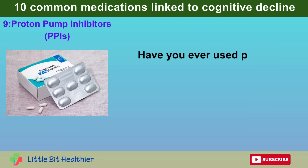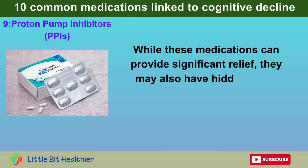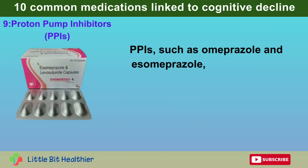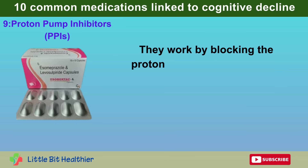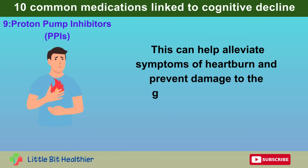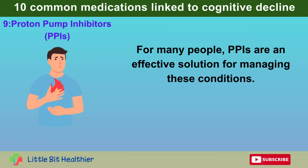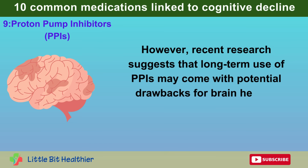Number 9: Proton Pump Inhibitors, or PPIs. Have you ever used PPIs to ease stomach problems like acid reflux or ulcers? While these medications can provide significant relief, they may also have hidden risks, particularly concerning cognitive health. PPIs such as omeprazole and esomeprazole are commonly prescribed to reduce stomach acid production by blocking the proton pumps in the stomach lining. This can help alleviate symptoms of heartburn and prevent damage to the gastrointestinal tract. However, recent research suggests that long-term use of PPIs may come with potential drawbacks for brain health.